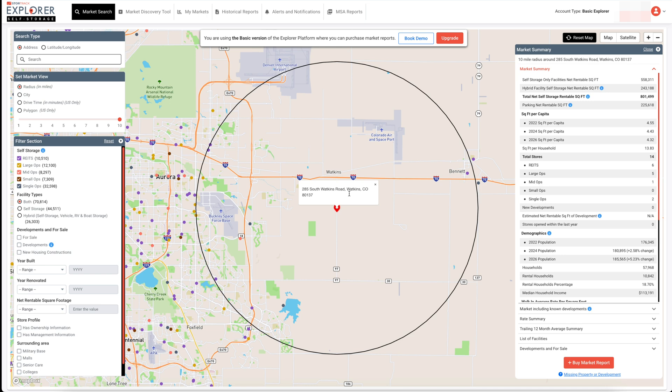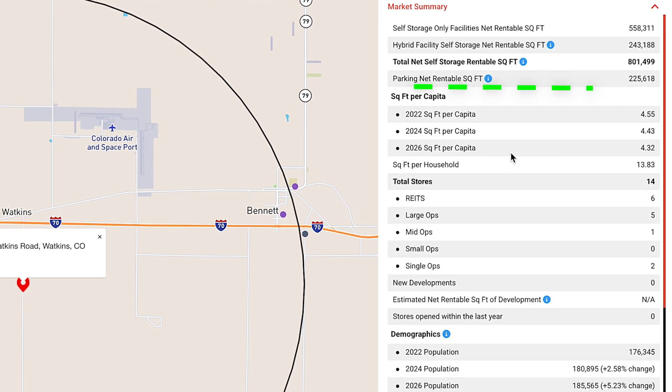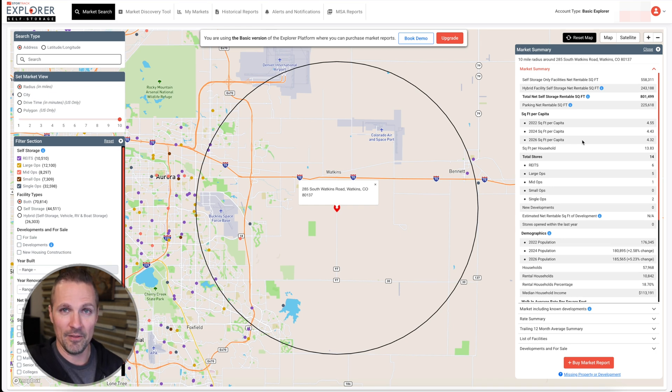Going back here, if we use this as the center of our market, wherever we click or if we type in an address, it's going to tell us a lot of important information. The first thing I always look at is the square foot per capita, which basically means how many square feet of self-storage space currently exist per person in that market. If you've ever looked into this kind of stuff before, you may be familiar with the nationwide average being around seven to eight square feet of self-storage per person. That doesn't mean it's too much or too little for the market — that's just what the nationwide average is. I've heard some people use those numbers like that's what it's supposed to be; it needs to be that or less in order to feel comfortable building something. I don't know if I go that far, but if you just want a super general broad idea, seven to eight square feet per person is the average.